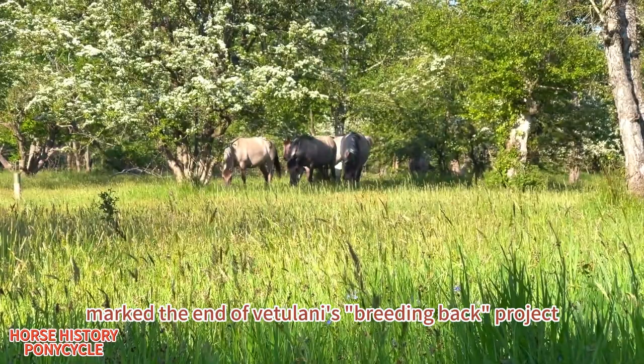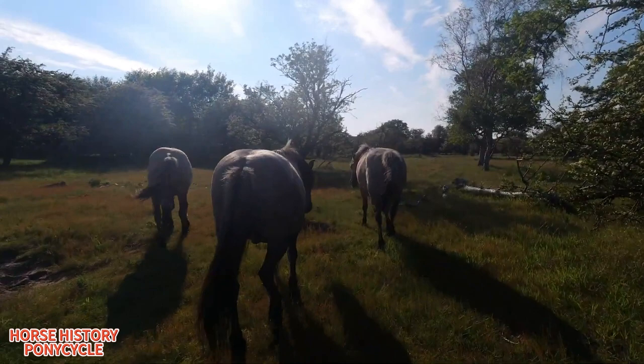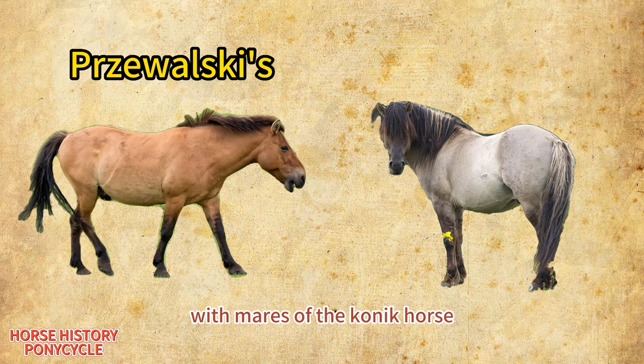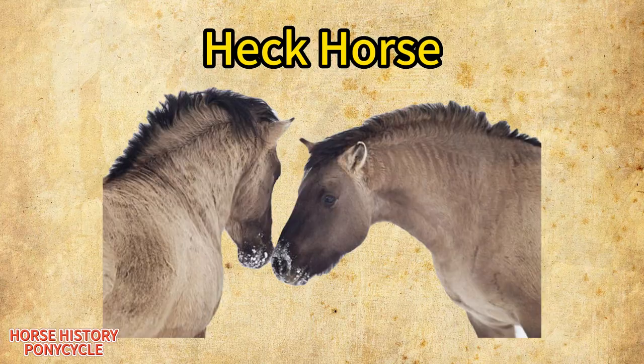World War II marked the end of Vetulani's breeding-back project. Part of his stock was moved to Popielno, where they continued to live in semi-feral conditions. Popielno became the breed's main stud during the 1950s, but the herd was also preserved by buying animals from Germany. Between the two World Wars, the German brothers Heinz and Lutz Heck crossed stallions of the Konik horse with mares of other breeds such as the Dülmen pony, Gotland pony, and the Icelandic horse, to create a breed resembling their understanding of the tarpan phenotype. The result is called the Heck Horse.